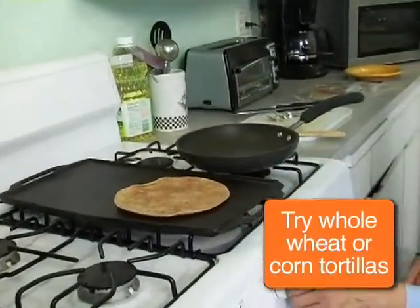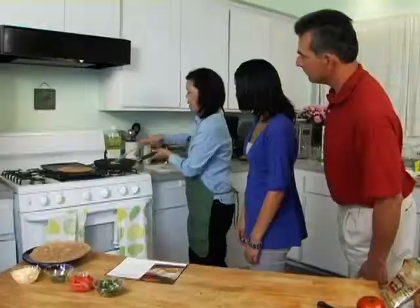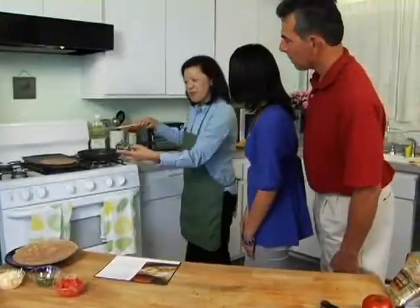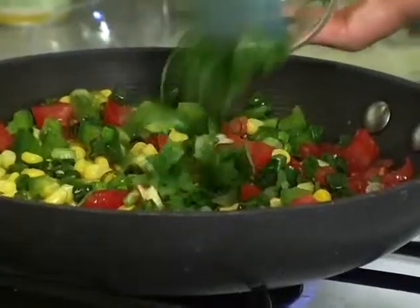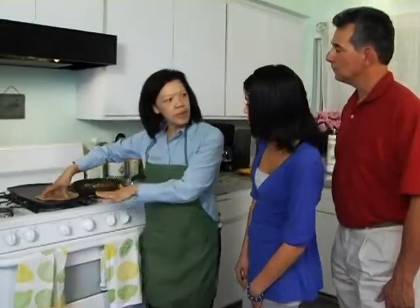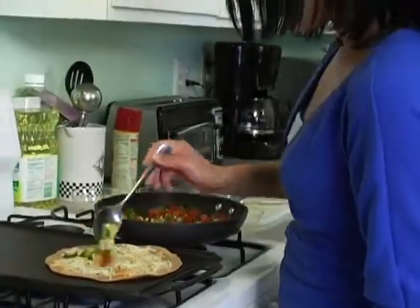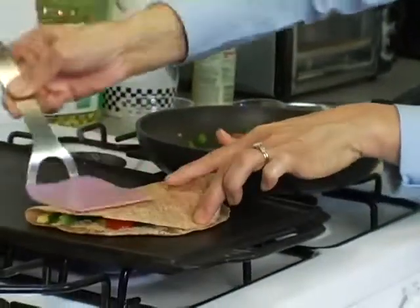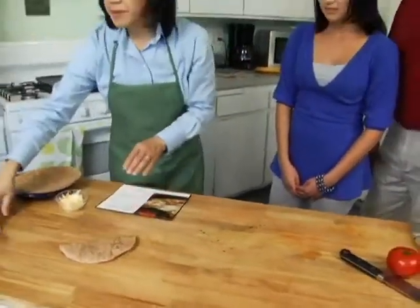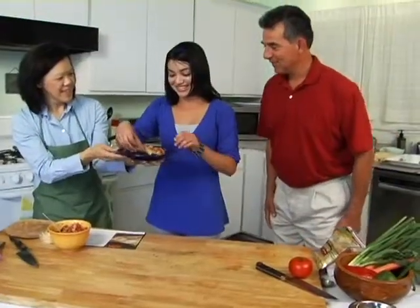We're going to warm up our wheat tortilla and add in our bell peppers and some corn, then stir and let it cook. Add green onions, diced tomatoes, and cilantro. We're also heating up our wheat tortilla and adding a little bit of low-fat cheese. The cheese melts, then we fold this in half. I made a sauce at home with diced tomatoes, chopped onions, and a little bit of cilantro. It's delicious!